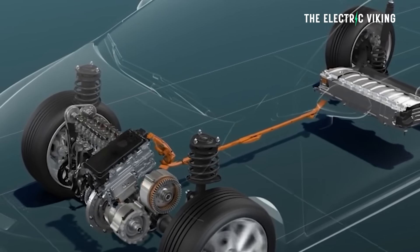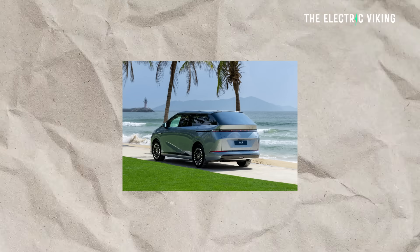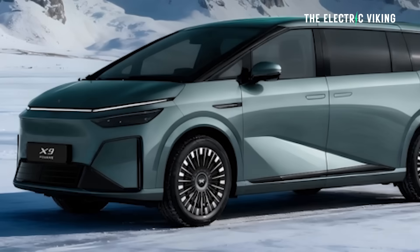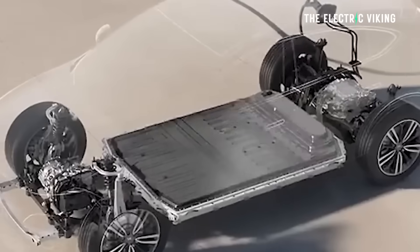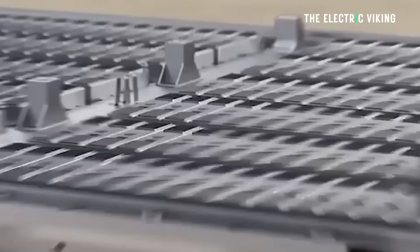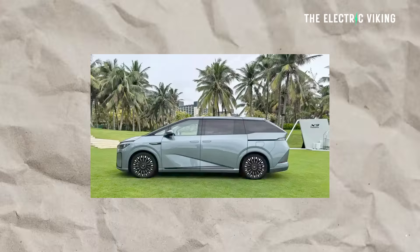Realistically, it's still a pretty efficient vehicle when you're using the engine. But the point is that 99% of the time you wouldn't even need to, because you've got at least 350 kilometers of range on the battery alone, plus the ability to charge that battery at around 350 to 400 kilowatt charging speeds. So if you're in the market for a hybrid, this is a really good vehicle.